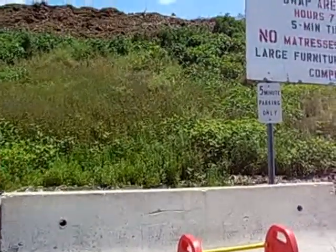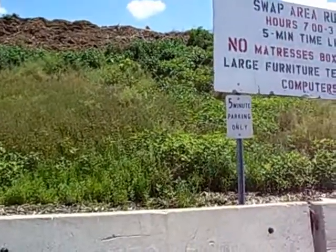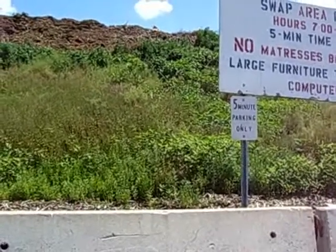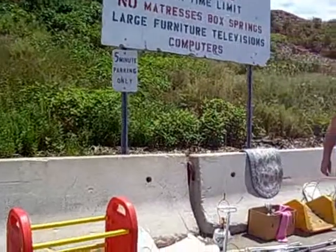The only downside is that there's a five minute parking limit. That's to avoid holding up other dump traffic. But it is a popular place and that attests to it.